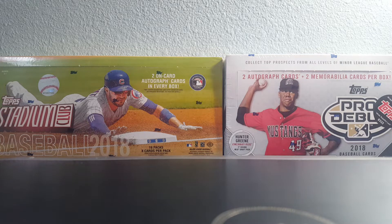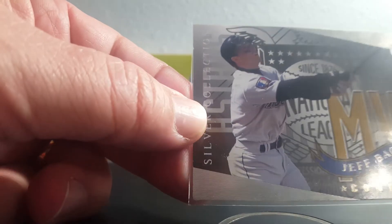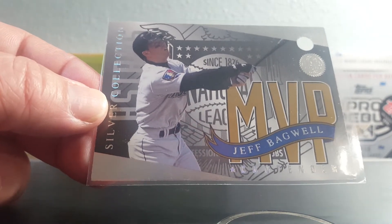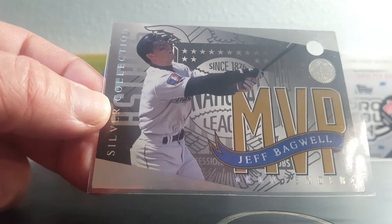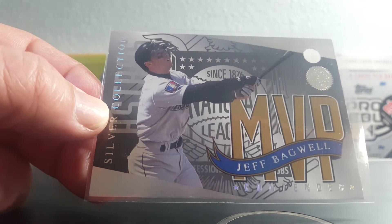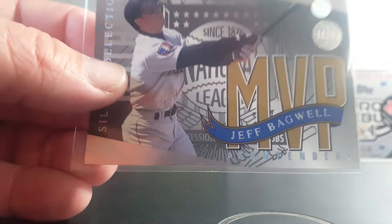I'll go ahead and show you the singles I picked up. First one is this 1994 Leaf MVP Contenders Silver — I didn't notice the hole in it until about five minutes ago. Bagwell did win the MVP in '94, so you could submit this card for a redemption. A hole was punched in it so that you couldn't send it in for another redemption. There were 10,000 of these made.